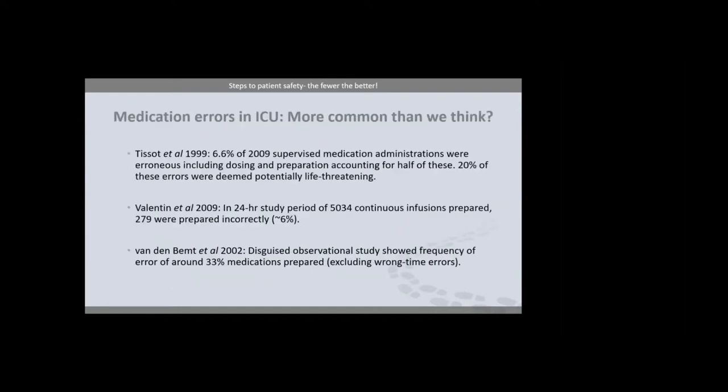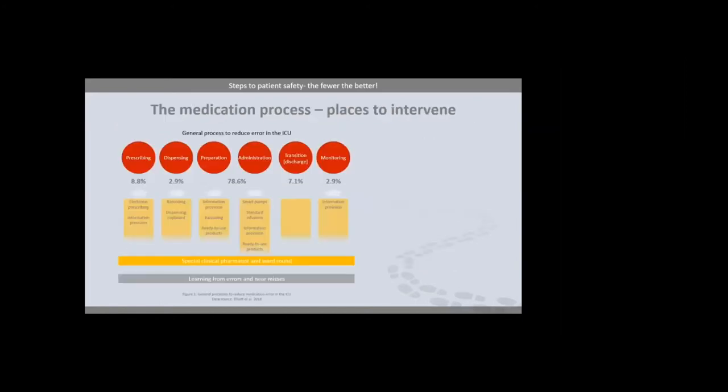There are three studies I'd like to briefly discuss. The first is by Tissa et al., a prospective observational study using pharmacist-performed observations on preparation of infusions in ICU. Of the 2,009 IV medicines prepared, 132 were incorrect — a fifth deemed potentially life-threatening, and over half accounted for by dosing or preparation errors. In 2009, Andreas Volantin conducted a study across 113 ICUs using a self-reporting model, finding 861 errors affecting 441 patients. Of the 5,034 continuous infusions made up, around 6% — 279 — were prepared incorrectly. And in Van de Brent's disguised observational study, where participants did not know they were being observed, nearly 33% of medications were prepared incorrectly.